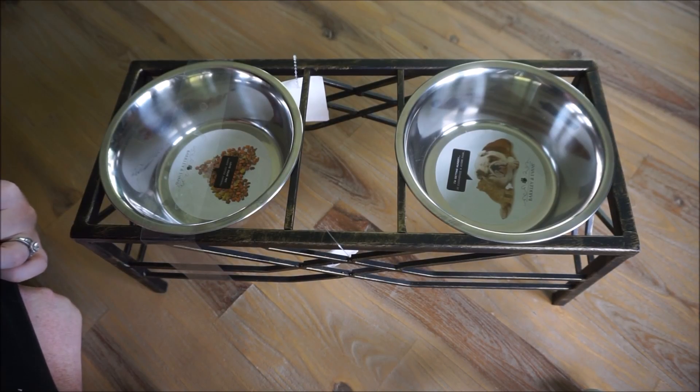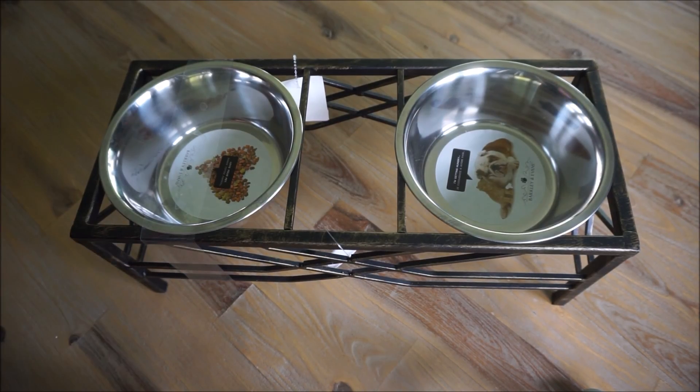Of course the next place I went to is HomeGoods. My haul videos would not be the same without some HomeGoods products.